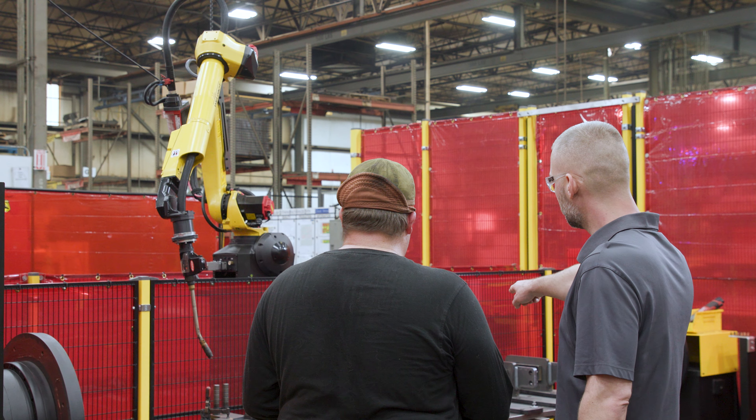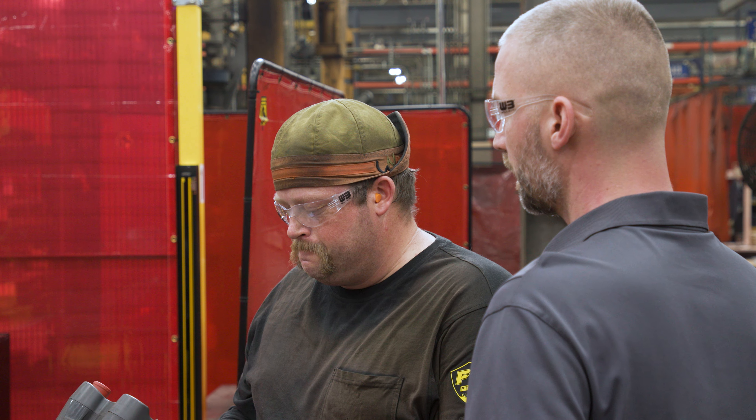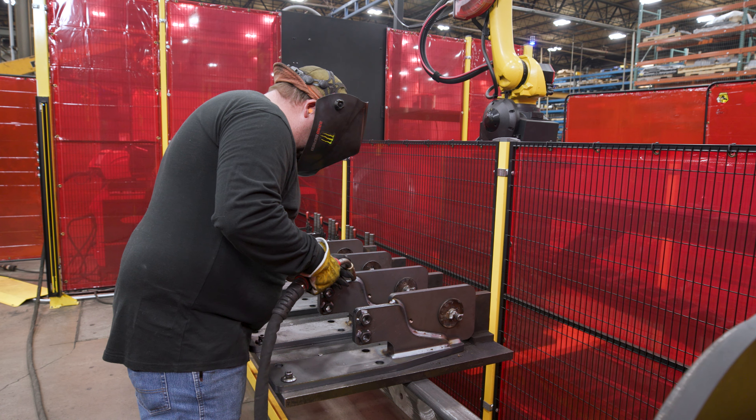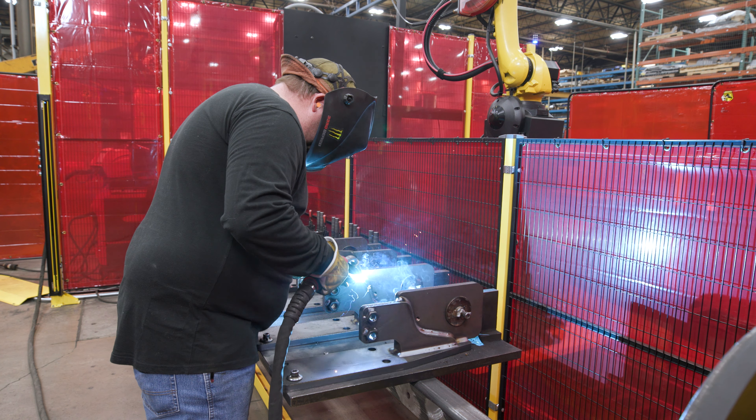This is the first time I've worked with a welding robot — it's definitely been a great learning experience. Every part comes out the same. It frees me up to do more of the cleaning aspect where the robot can continually weld, and I can clean up any spatter but still keep producing product.